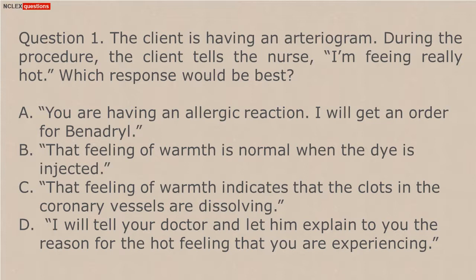C. That feeling of warmth indicates that the clots in the coronary vessels are dissolving. D. I will tell your doctor and let him explain to you the reason for the hot feeling that you are experiencing.